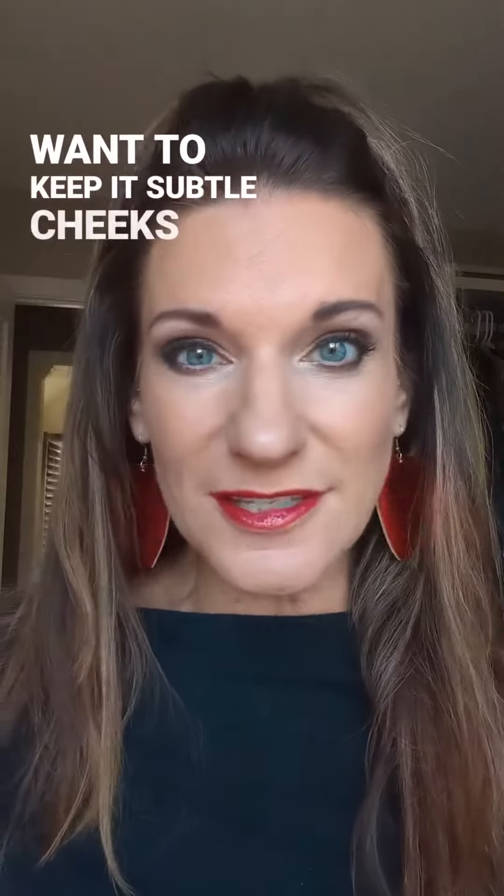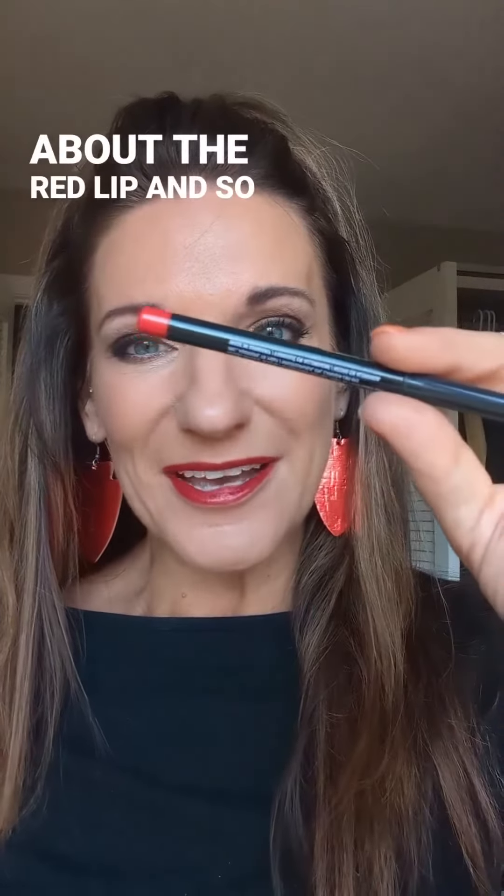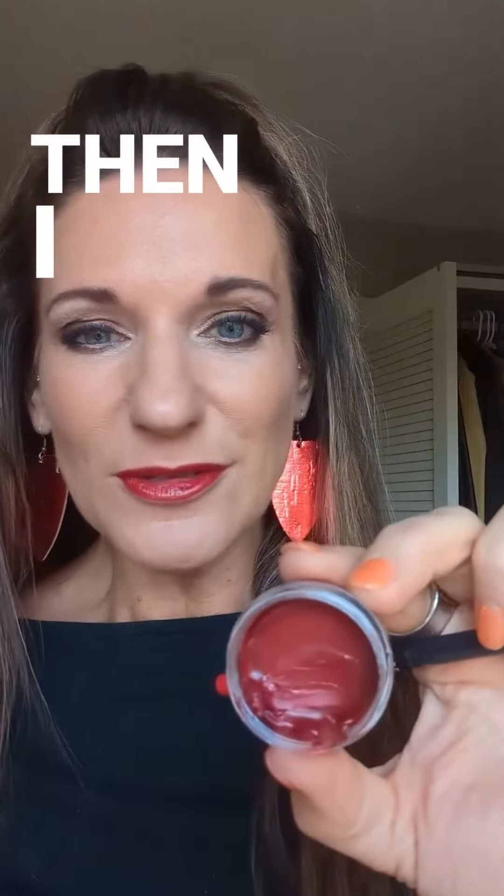We kept it subtle on the cheeks, of course, because the cheeks are not the focal point. Then it's all about the red lip — I used the new waterproof red lip liner and then scarlet red lipstick.